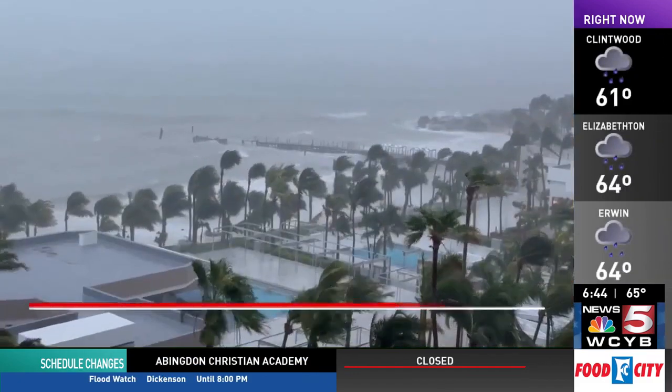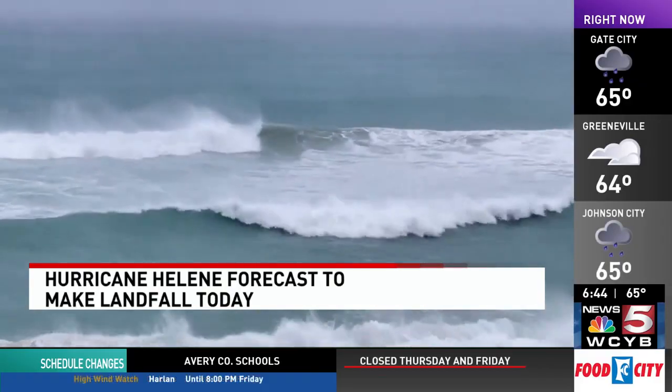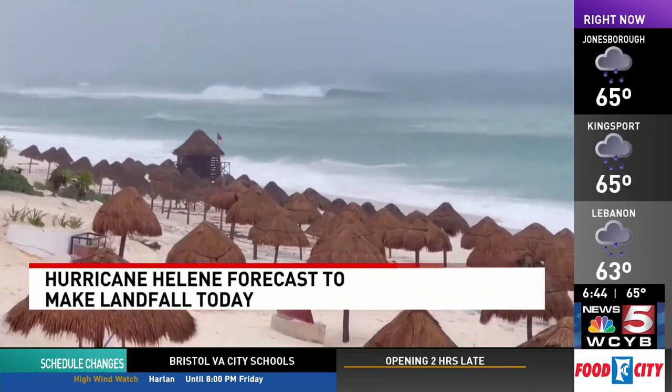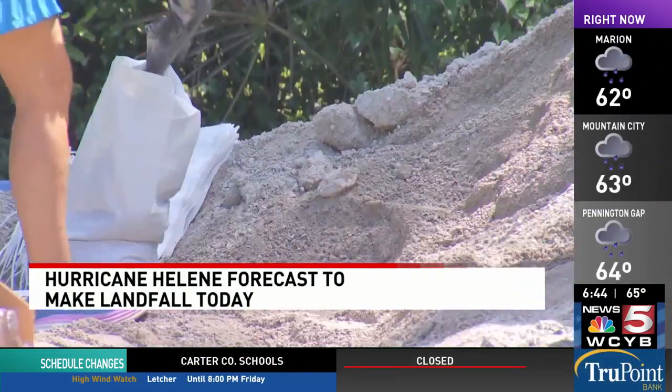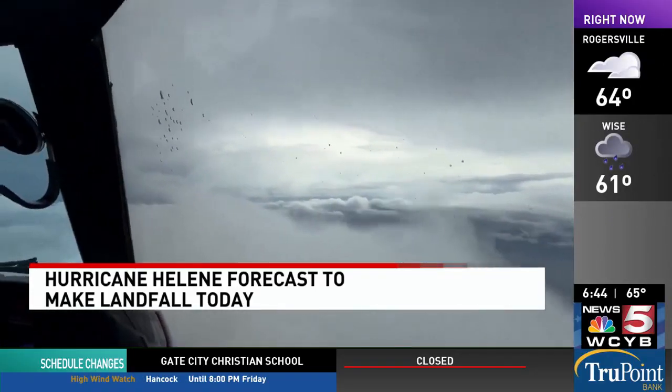That's according to an update from the National Hurricane Center. Wind speeds in the massive storm are expected to reach at least 115 miles per hour by this afternoon. The Hurricane Center says Helene's storm surge could potentially climb to 20 feet along some parts of the coast. Much of the southeast will be affected, including us here at home.